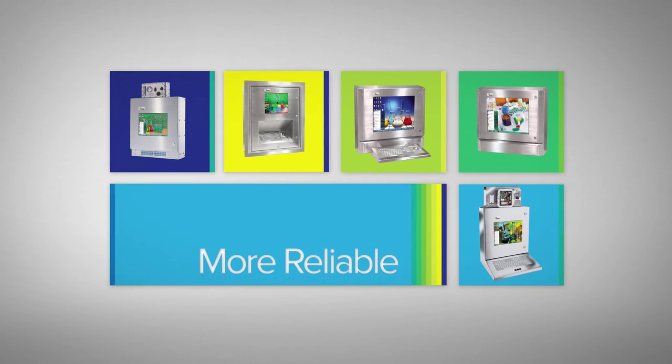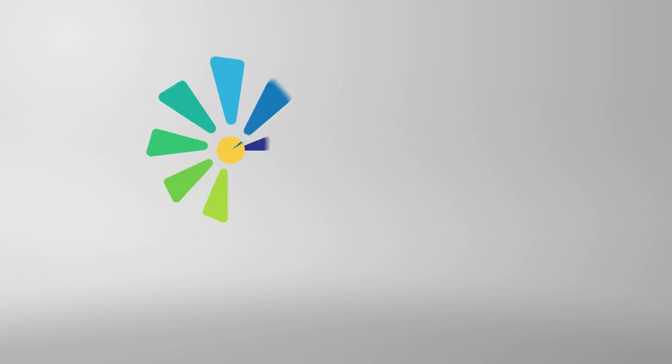More competitive. More reliable. More affordable. Make it DAISY.